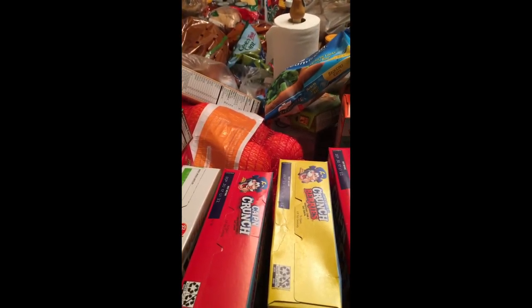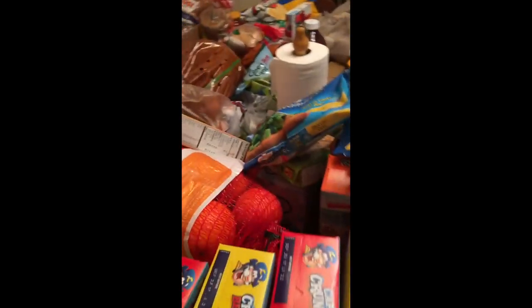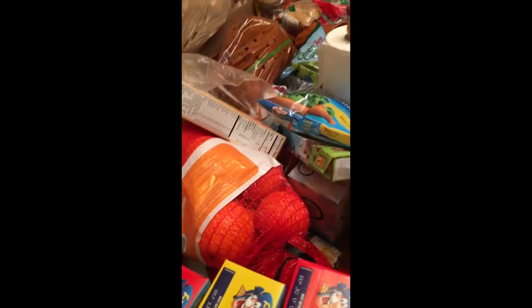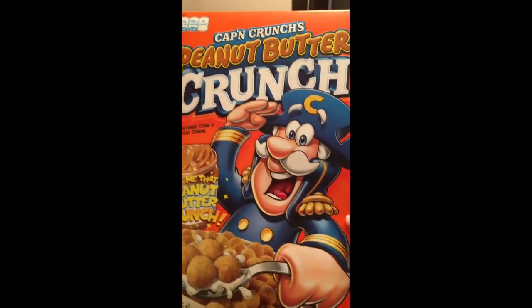He got another Crunch Berries — or Captain Crunch and the Berries. And then he got me Peanut Butter Captain Crunch, because every now and again you've got to have something. And I think that is all of the cereal.